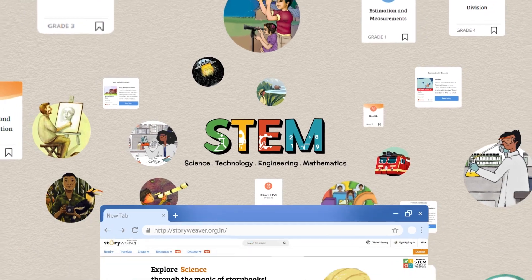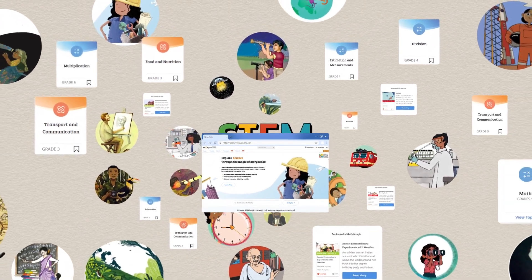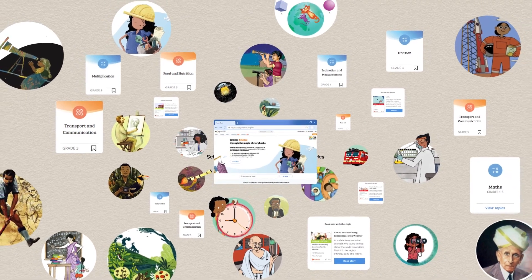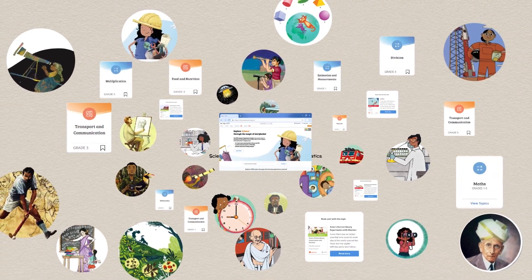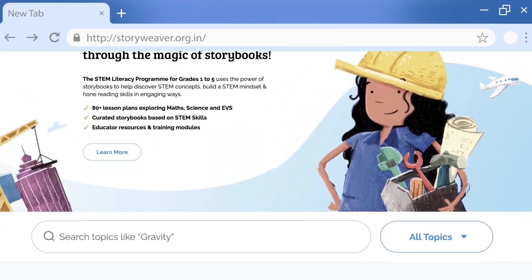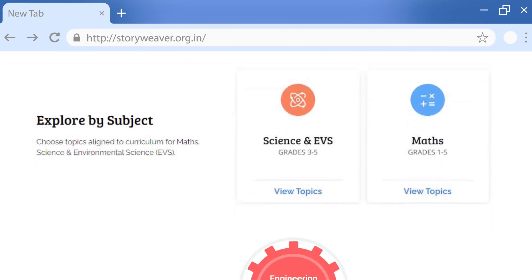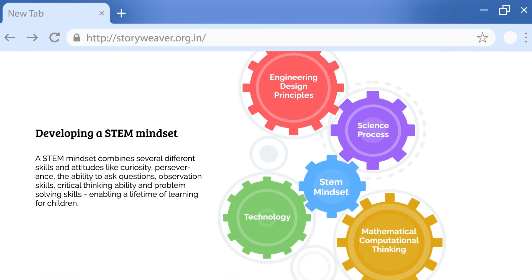The Pratham Book STEM Literacy Programme on Storyweaver is designed to be used as a central or supporting material by teachers across a broad range of STEM topics, leveraging the power of storybooks. Learning through stories, we believe, encourages an attitude of exploration and discovery that enables a lifetime of learning.